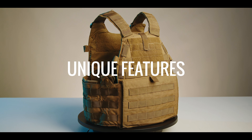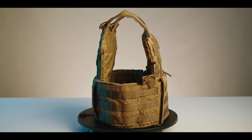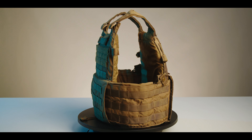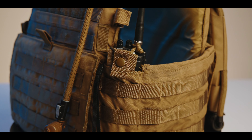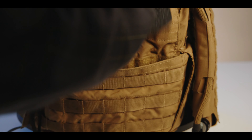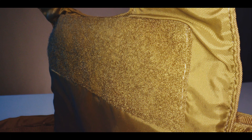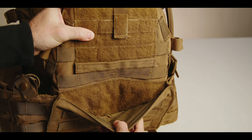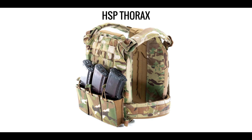While the LBT-6094 is one of the heaviest carriers we've ever tested, it is also packed with more standard features than most carriers and has a number of features that are unique, especially in the early Global War on Terror. This list of unique features includes left and right radio pouches native to the cummerbund, side sappy pouches integrated into the cummerbund, loop Velcro at the top of the plate bag for soft armor augmentation, some admin pouches, a kangaroo pouch, and almost as much cable management as the HSP Thorax, which was designed almost 20 years after the 6094 was born.